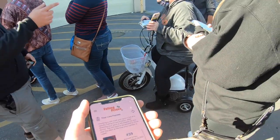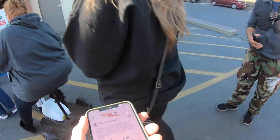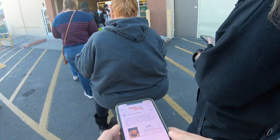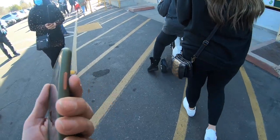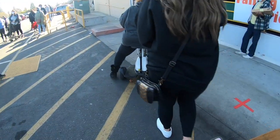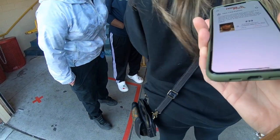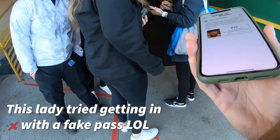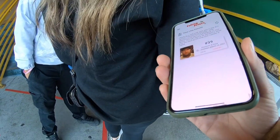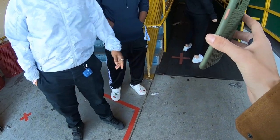Numbers are being called out as people line up — 35, 36, 37, 38, 39, 40, 42. We confirm we're numbers 38 and 39 at the Arden location. Staff verify our passes and we're cleared to go in.